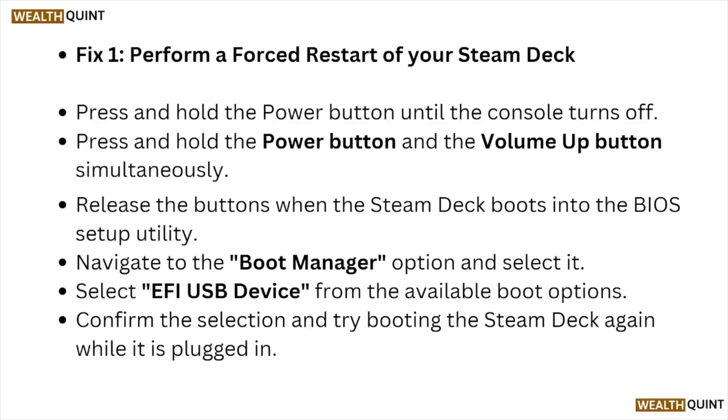Press and hold the power button and the volume up button simultaneously. Release the buttons when the Steam Deck boots into the BIOS setup utility. Navigate to the boot manager option and select it. Select EFI USB device from the available boot options, confirm the selection, and try booting the Steam Deck again while it is plugged in.